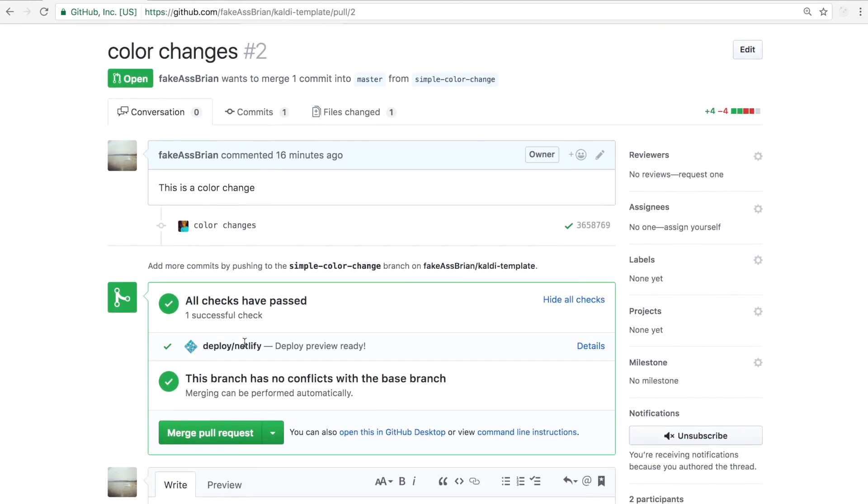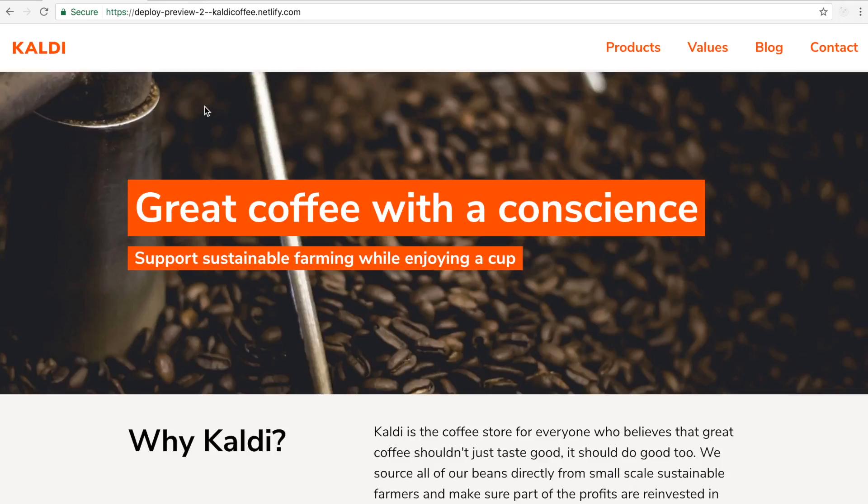The CI notification actually changed from yellow to green and now says 'deploy is ready,' where I can also see the deploy preview live as well.